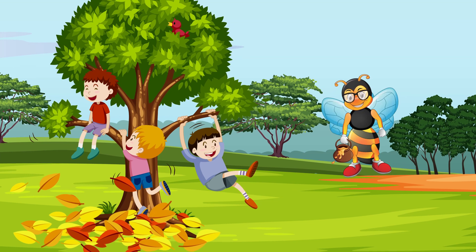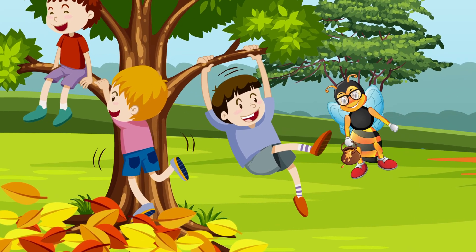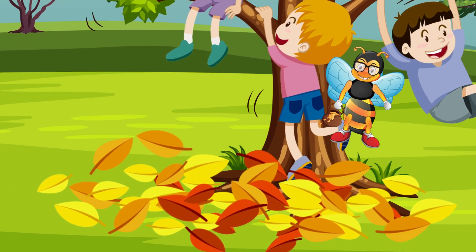But believe it or not, the trees don't change their colors just so we will have something beautiful to look at. There is actually a reason for the many colors of their leaves during the fall.